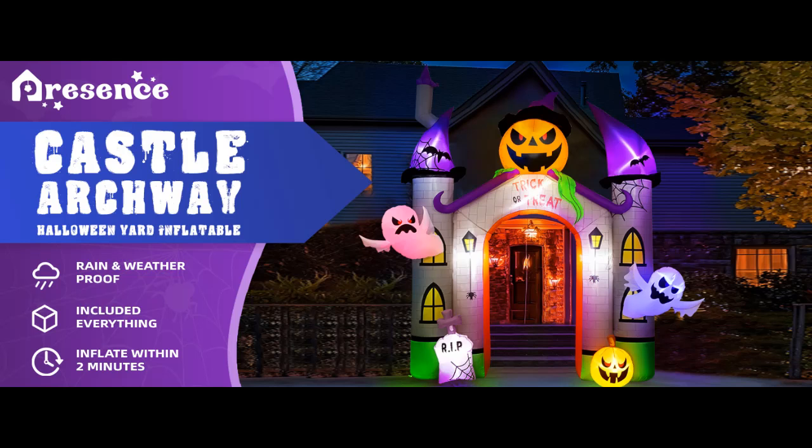Find features that distinguish it from other brands for the 2024 Halloween Inflatables Pumpkin Castle Archway, 11 feet, with ghost and trick or treat LED lights, and why you should choose it.